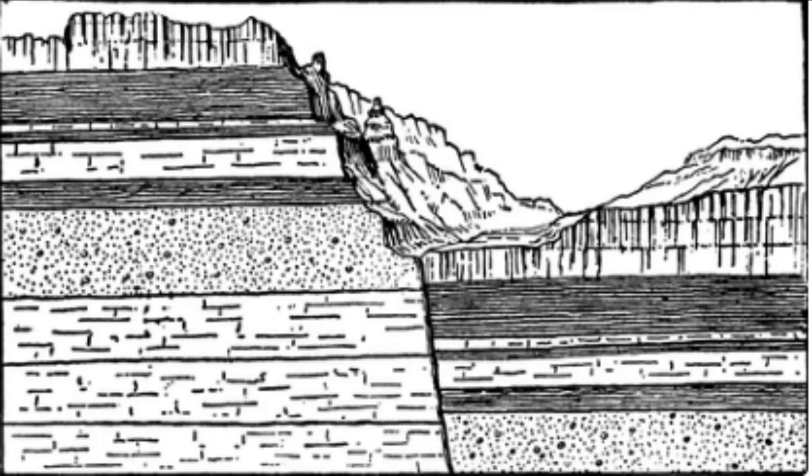The Bhima Fault runs approximately 700 kilometers in a northeast-southwest direction and passes through the western states of Maharashtra and Karnataka. It is considered to be one of the most active geological faults in the region and has been responsible for several seismic events, including earthquakes of significant magnitude.